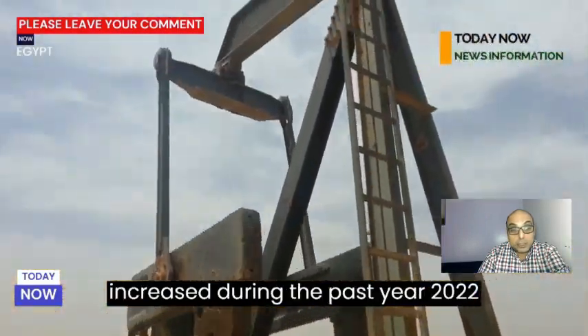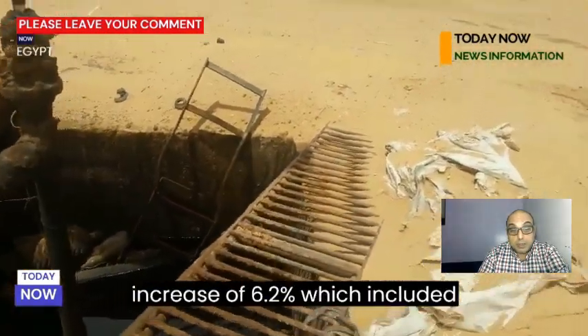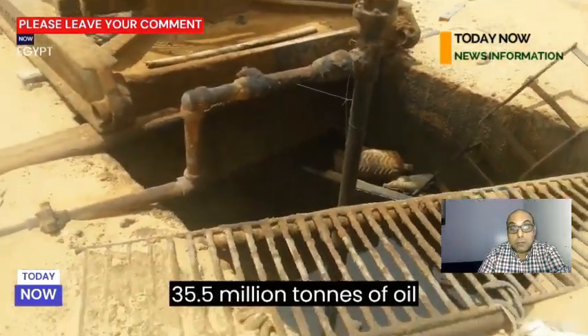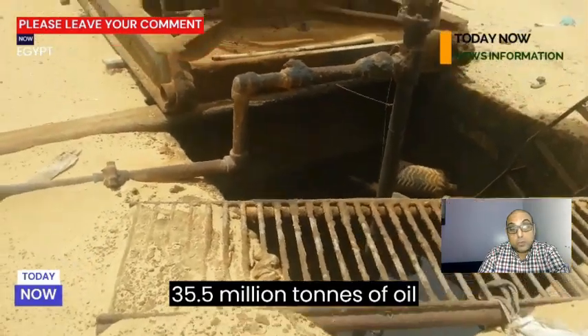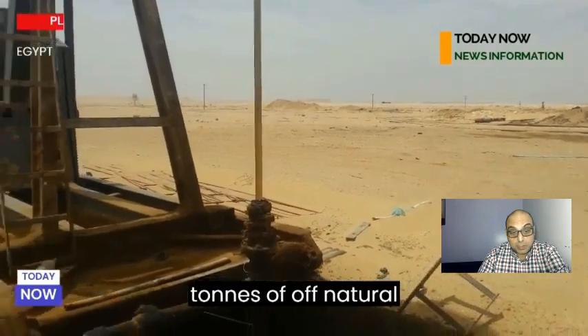Government data shows that Egypt's consumption of oil products increased during 2022 to 81 million tons, an annual increase of 6.2%, which included 35.5 million tons of oil products and 45.6 million tons of natural gas.